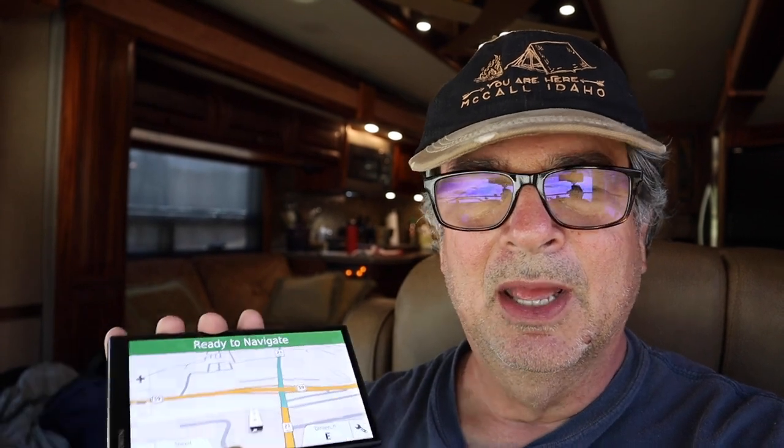Welcome back to our channel. My name is Jim and our channel is RV into Retirement. One of the main reasons we like using this portable RV GPS over the one that's built into our coach is that this one is specifically made for RVs. It's easily updated anytime you're going out on a trip — it connects to Wi-Fi so you can update your maps. It has lifetime free maps, plus other features we'll go through in this video.